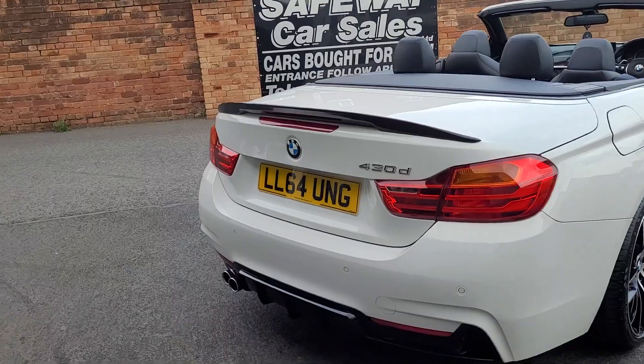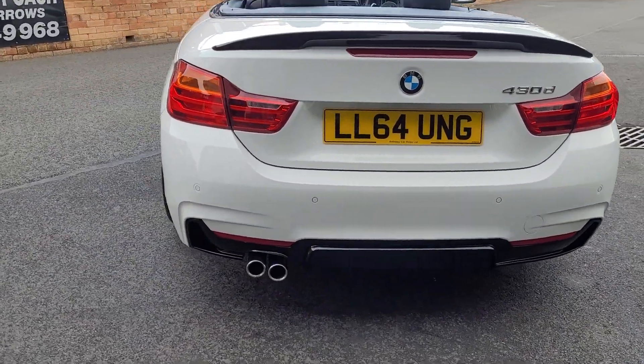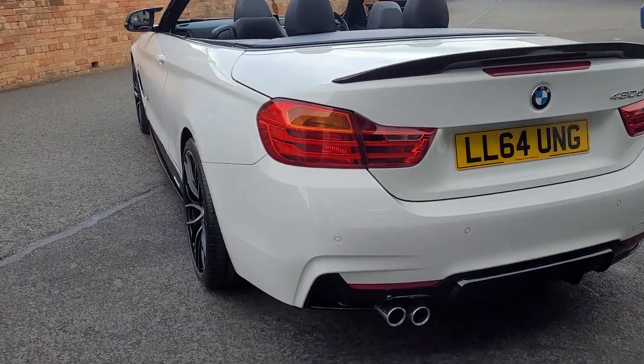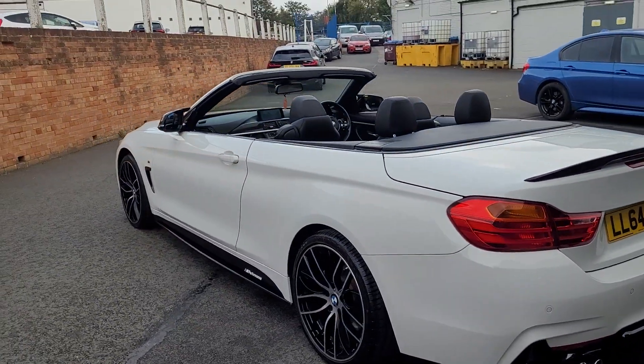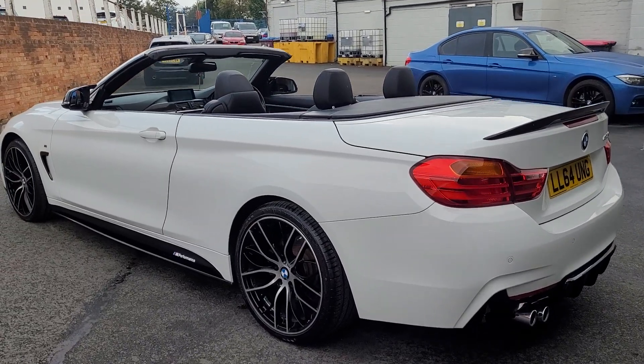Round to the back of the car you've got the gloss black spoiler, the gloss black rear diffuser, and parking sensors. The paintwork is lovely and shiny — everywhere you look it's just a really really nice car this one.